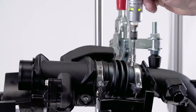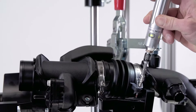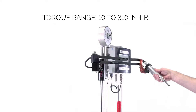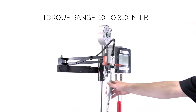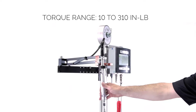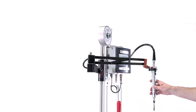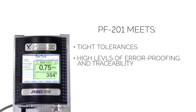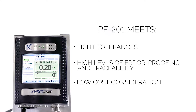The PF201 series features a transducerized DC electric torque control screwdriver nut runner. These sophisticated controllers work for applications covering a wide torque range across a full range of equipment. The AMS PF201 has been developed to meet manufacturing needs requiring tight tolerances, high levels of air proofing and traceability at a very low cost in a variety of assembly operations.